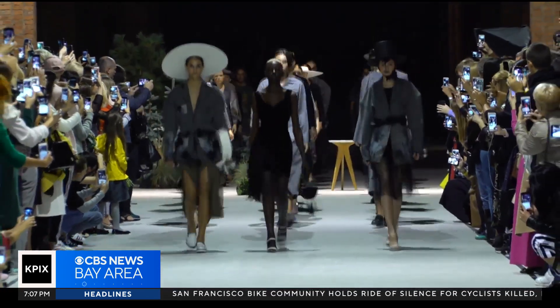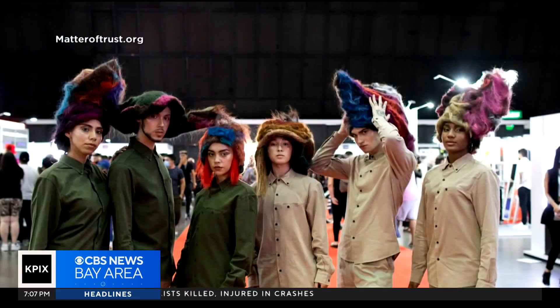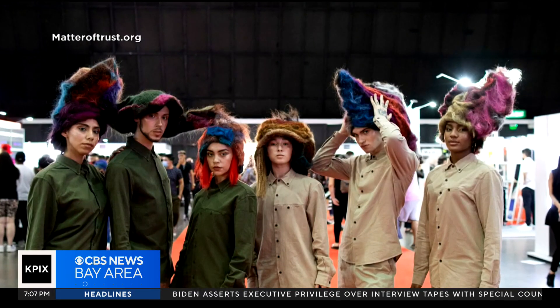There is a quiet movement going on in the fashion world. It's less about what's trendy and more about the material. At the root of it, human hair. It's sweeping the runway and challenging our sense of style. Even if it's your own hair, you don't even want to look at it on the floor. You don't even want to touch it.